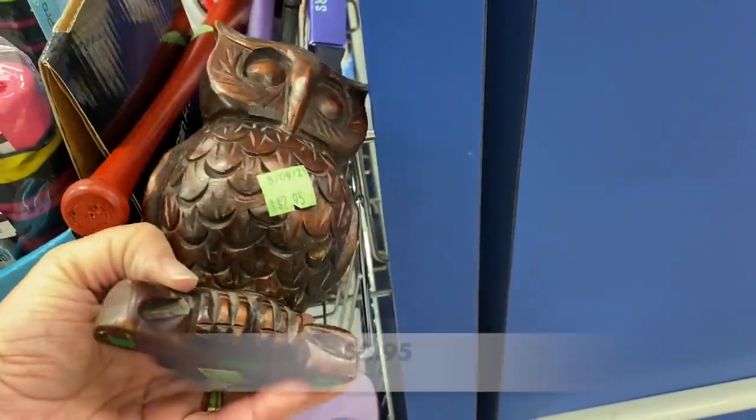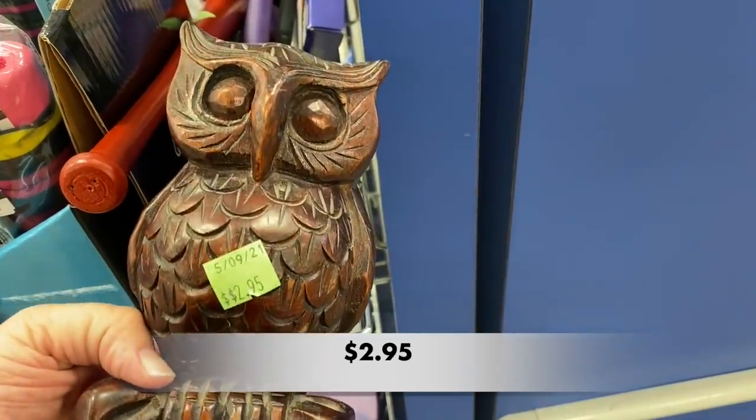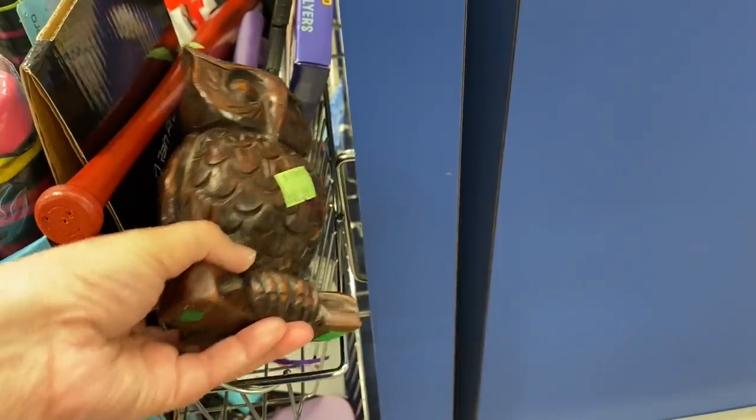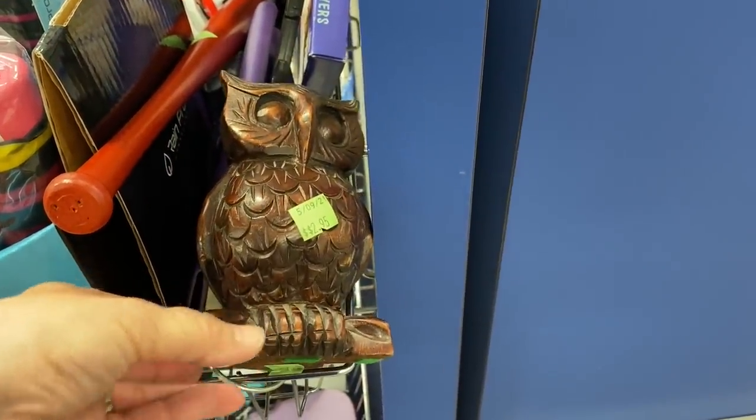On my way to the checkout, I spotted this wooden hand-carved owl. It had beautiful details and would be perfect for any owl lover's collection.